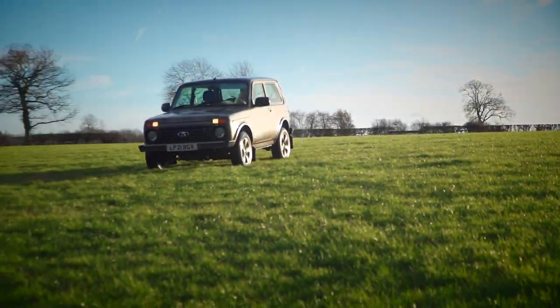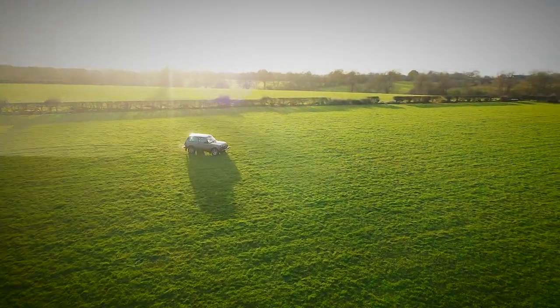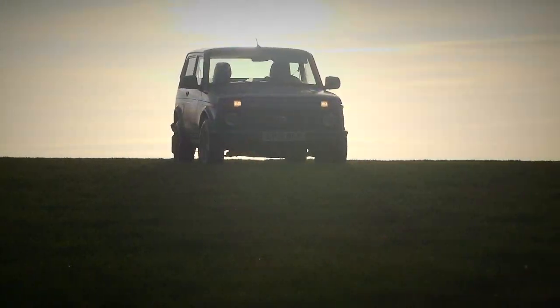So then, to answer our question: does the Niva make sense here in 2022? It seems the answer is yes.